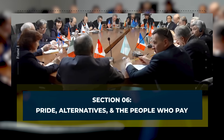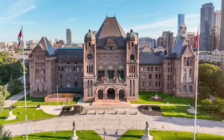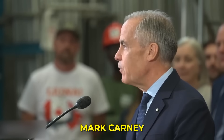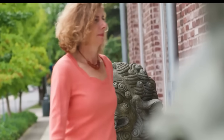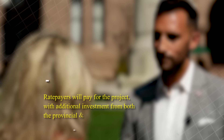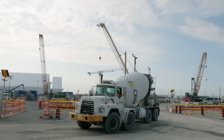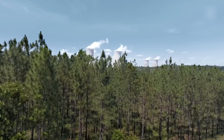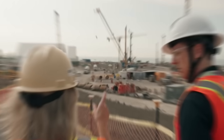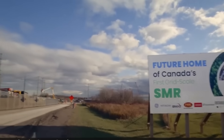Section 6 – Pride, Alternatives, and the People Who Pay. Ontario's government frames Darlington as a leadership play. Mark Carney has called it one of five key projects, and Doug Ford is a loud fan. The energy minister talks about building the first SMR in the G7 before the Americans, the British, and the French — a message meant to spark pride and attract future orders. But leadership has a price, and someone has to carry it. The minister says ratepayers will pay for the project, with additional investment from both the provincial and federal governments. If costs balloon, the honest answer is that it usually spreads across bills, taxes, and time. Supporters reply that Ontario has learned from painful history and has recently delivered large reactor refurbishments on time and on budget, pointing to project discipline and tighter supply planning as proof that this time can be different.